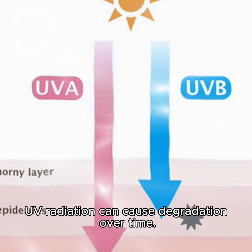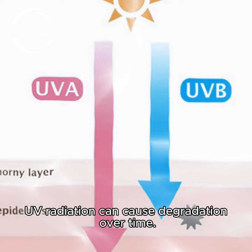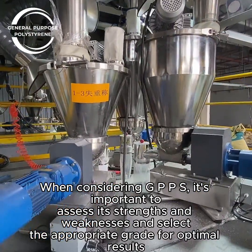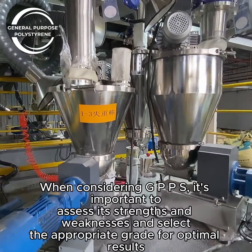UV radiation can cause degradation over time. When considering GPPS, it's important to assess its strengths and weaknesses and select the appropriate grade for optimal results.